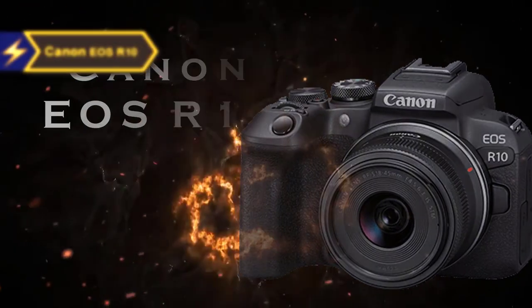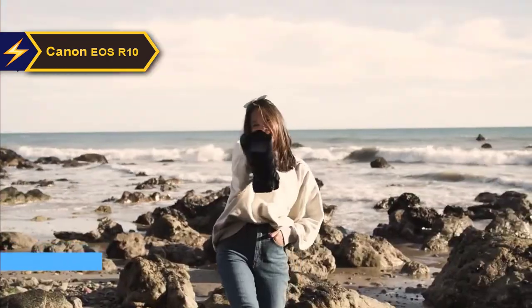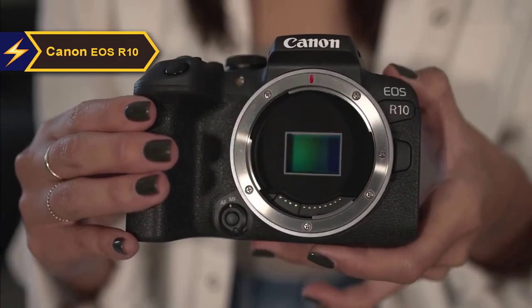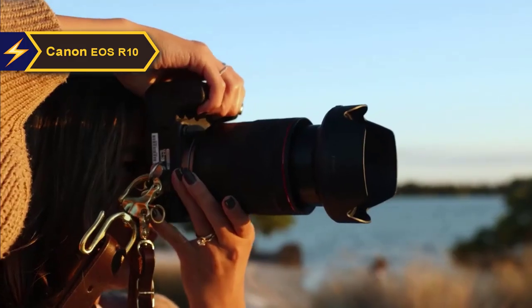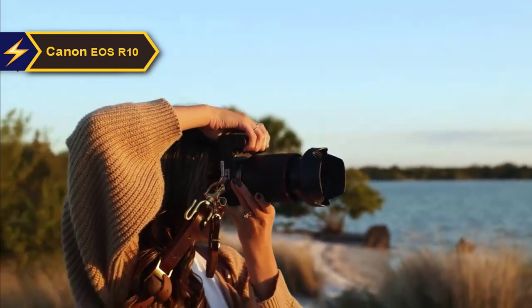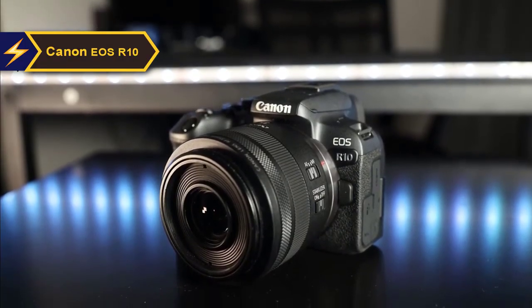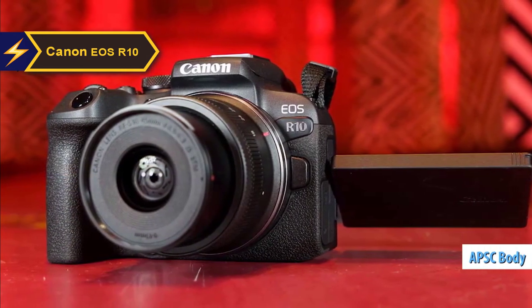One of the best cameras under $1,000 for 2024 is the Canon EOS R10. This camera is a game-changer in its class, offering professional-level autofocus, speed, and 4K 60p video. It also delivers 120p slow-motion capture at 1080p. Despite its modest price tag, the EOS R10 outperforms expectations, delivering capabilities usually found in high-end models. The few compromises include the absence of in-body image stabilization and cropping at 4K 60p, though these minor drawbacks do not diminish the overall value of this remarkable APS-C body, ideal for hybrid shooting.